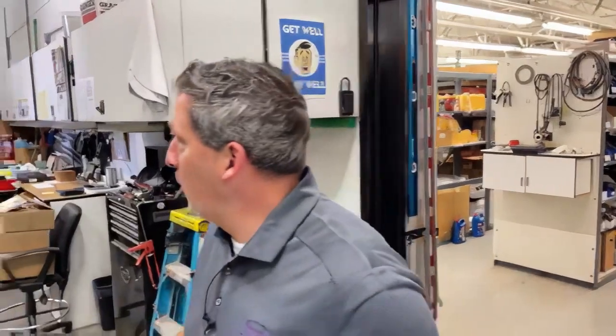Good morning, everyone. Welcome to Marathon Mondays with Mal, one of the busiest departments in the building, especially on Monday — the service department. Here we are.